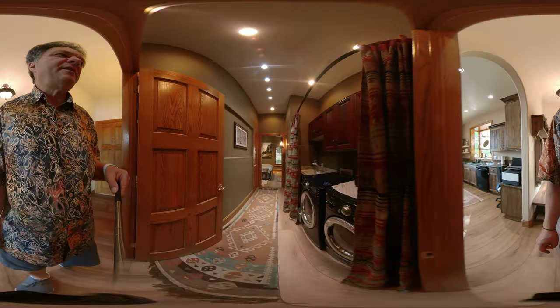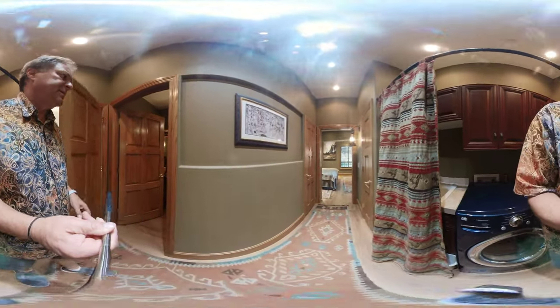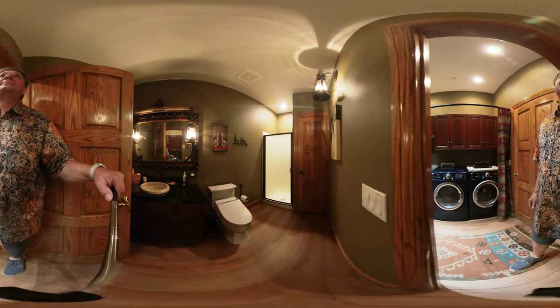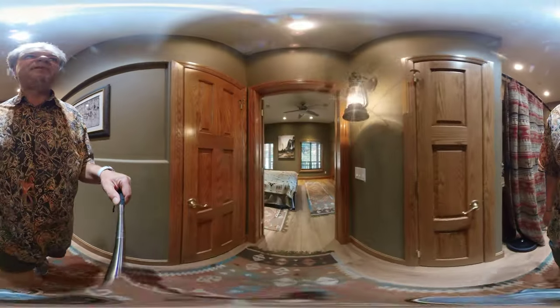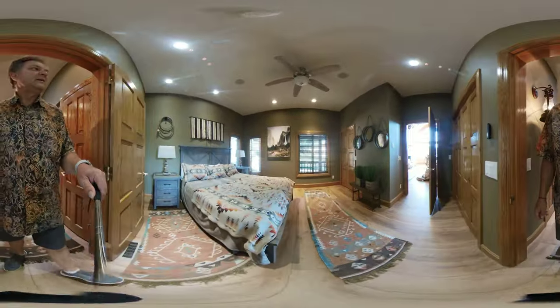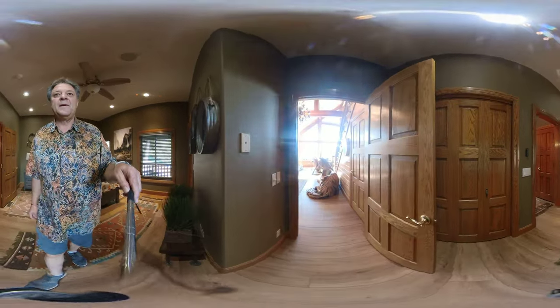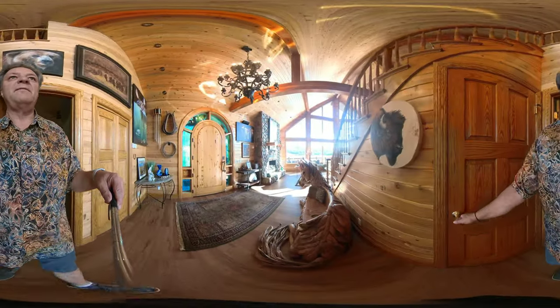Main floor laundry here shared with a bathroom. And a main floor bedroom as well. Then back to the entryway and the living room area.